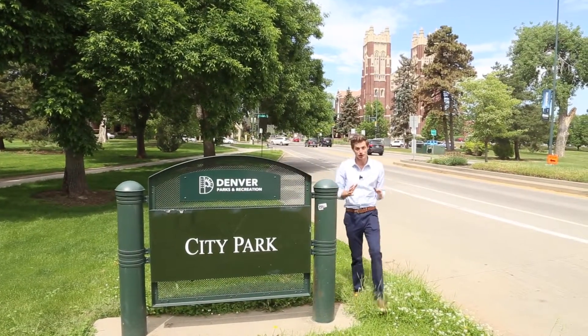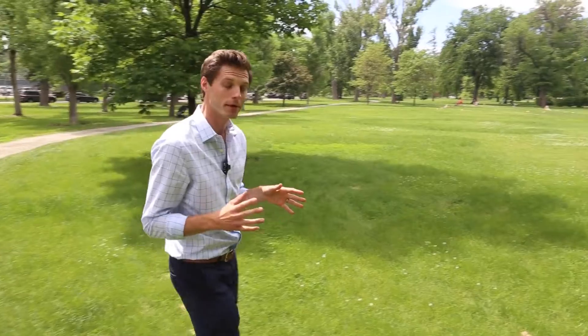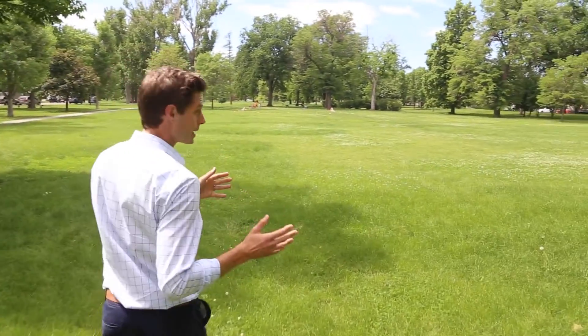We start with Denver's largest park, the aptly named City Park. At 330 acres, it is the crown jewel of the Mile High City's parks program. In my opinion, it is the perfect blend of wooded area and open green space, and there's plenty to do.